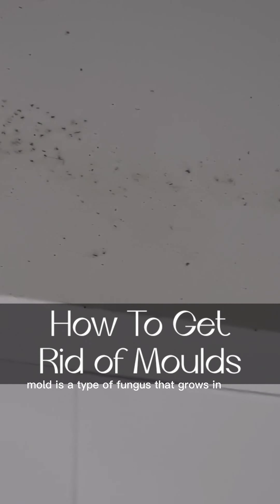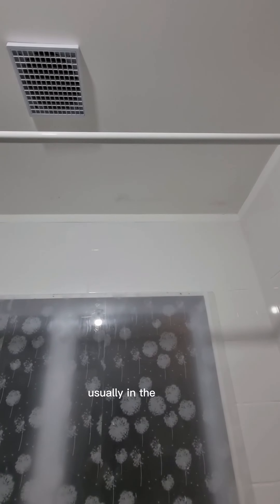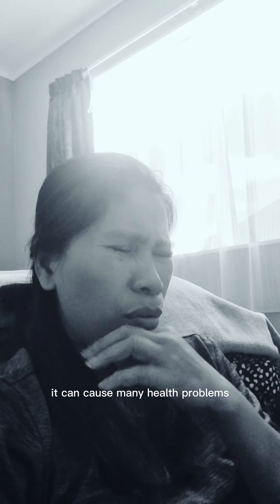Mold is a type of fungus that grows in damp places like the kitchen and the bathroom, usually in the ceiling. It can cause many health problems.